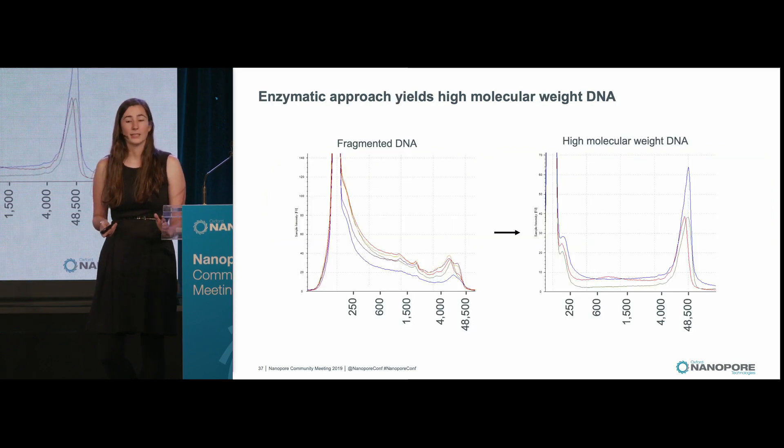With this enzymatic approach, we're now able to yield very nice peaks of high molecular weight DNA, often ranging from 10,000 to 45,000 base pairs in size. These reads are now long enough to span the full length of these repetitive elements, which often are in the low hundreds of base pairs up to a couple thousand base pairs.